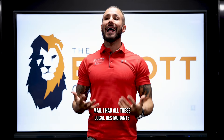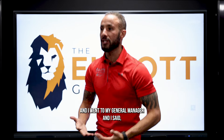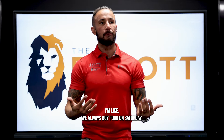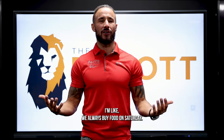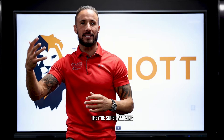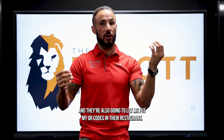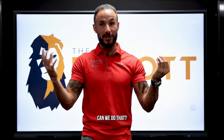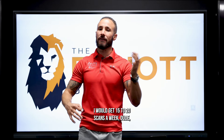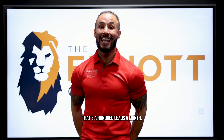Local partnerships — I had all these local restaurants and went to my general manager and said: 'We always buy food on Saturdays. Can we buy from this restaurant owner? They bought a car from me, they're super amazing, and they're going to let me put my QR codes in their restaurant.' He said yeah. I'll never forget that restaurant — I would get 15 to 20 scans a week.